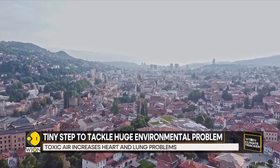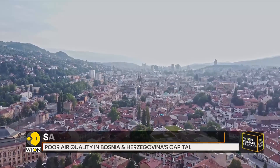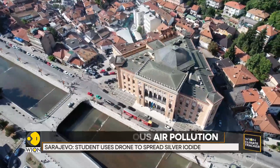According to the UN Environment Programme, Sarajevo residents are exposed to some of the highest concentrations of air pollution in Europe, which has reduced life expectancy by 1.3 years.